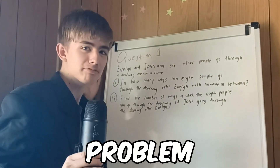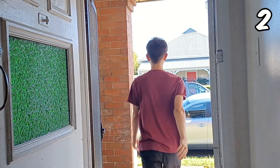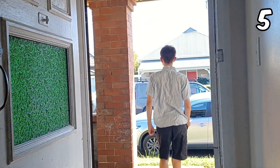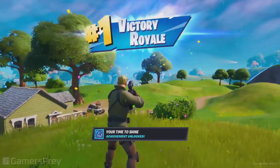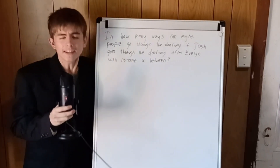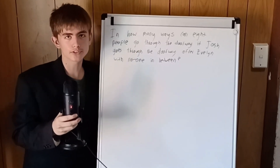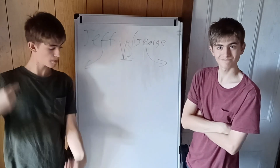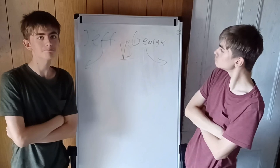This is the hardest math problem in the entire world, and in this video, I will be solving it. Evelyn and Josh and six other people go through a doorway one at a time. How many ways can eight people go through the doorway if Josh goes through the doorway after Evelyn with no one in between? I got two random subscribers who will compete to answer this question the fastest.